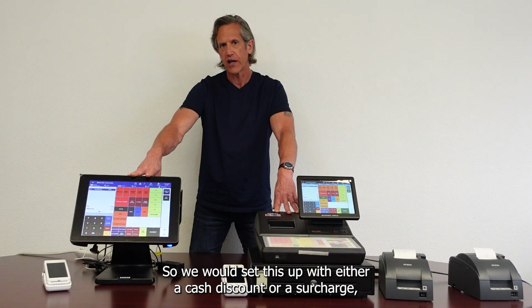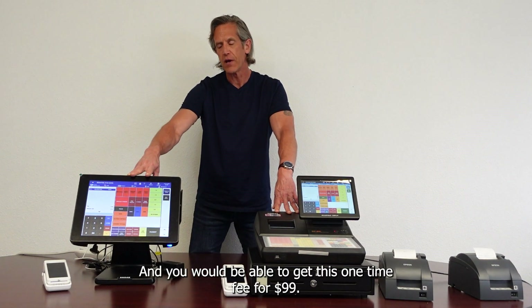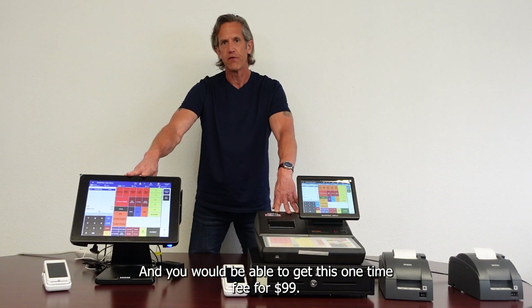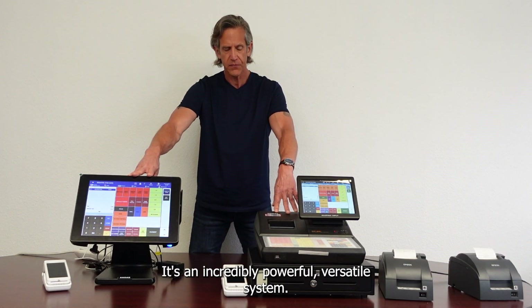We would set this up with either a cash discount or a surcharge, whichever you prefer, and you would be able to get this one-time fee for $99. It's an incredibly powerful, versatile system.